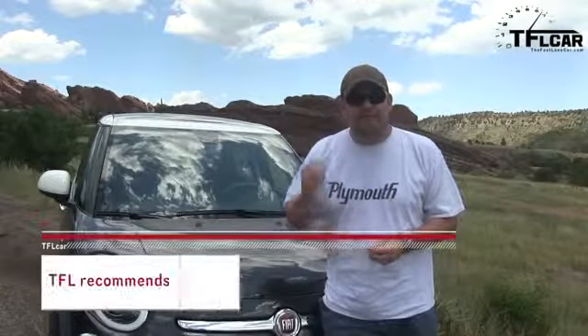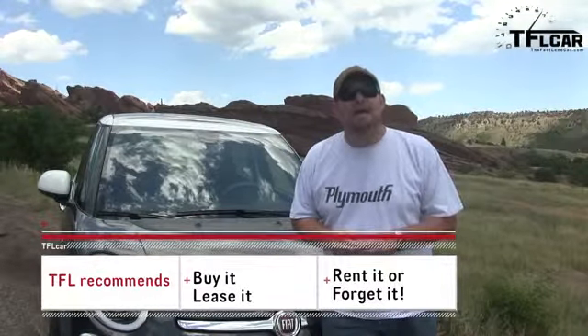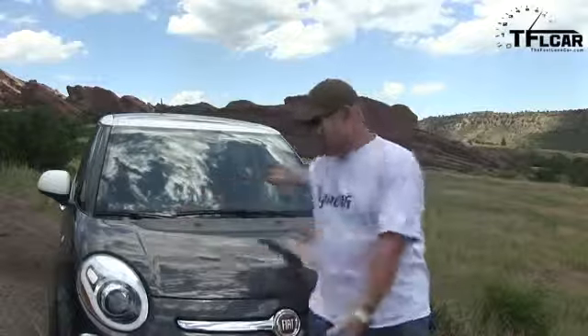Bottom line — in terms of buy it, lease it, rent it, or forget it — I give the Fiat 500 Luigi a 'lease it.' It's almost a 'buy it,' but it needs to change its looks just a little bit. For the Fast Lane Car, this is Nathan Adlin. Peace!